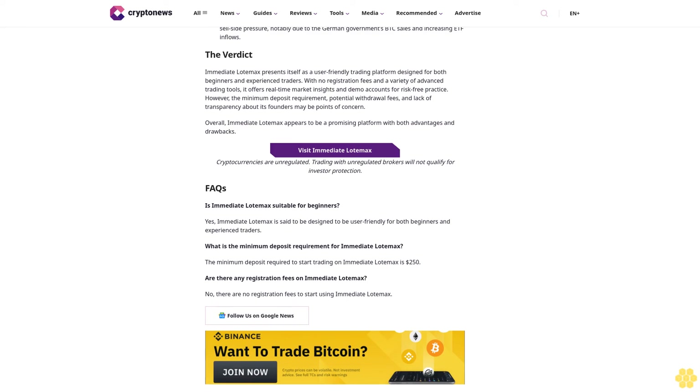How to use Immediate Load Max — Step one: visit the website and complete the registration form with basic personal information. The process is described as quick, taking only a few minutes; verify your account via email to activate it. Step two: log in and deposit a minimum of 250 dollars to unlock trading tools. Step three: once funded, choose between manual and automated trading modes. For manual trading, use real-time signals; for automated trading, activate the algorithm that executes trades on your behalf.